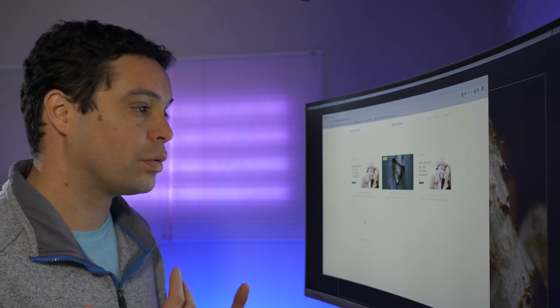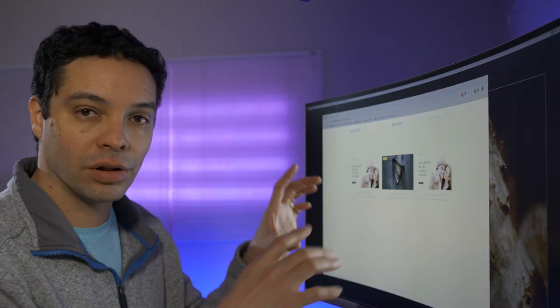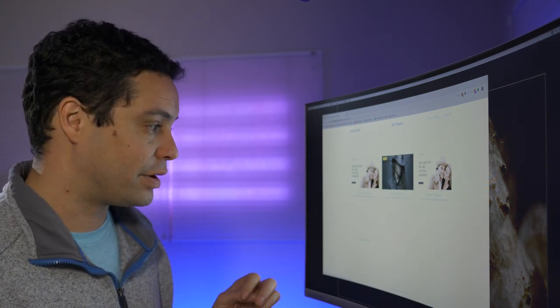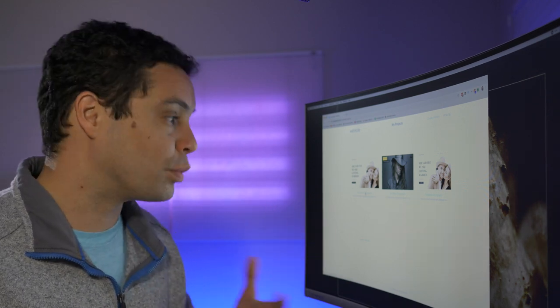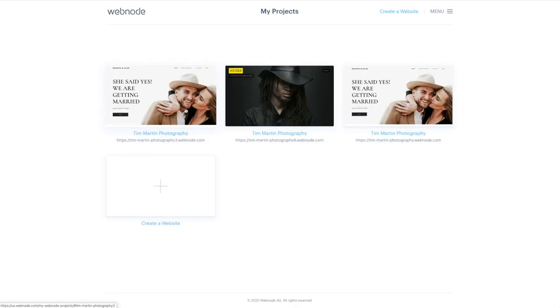To go back and edit your site, you just click on it. One thing I do wish they'd done is put the actual thumbnail of your header image in the project list, rather than the default template image. This website has my build with my photos in it, but it's hard to tell from these default template thumbnails. It's hard to distinguish between your different projects, so that's something I'd like to see as an improvement by Webnode.